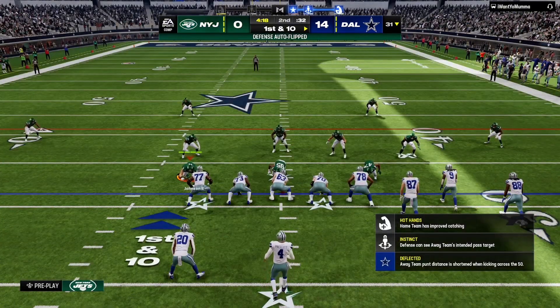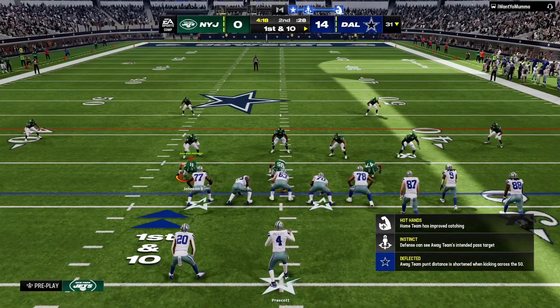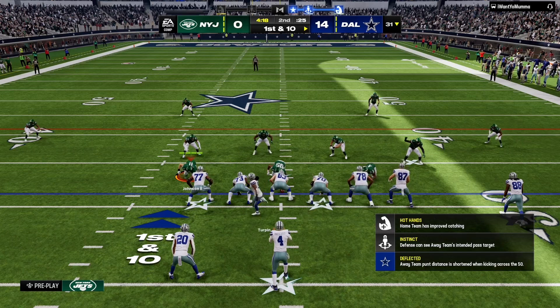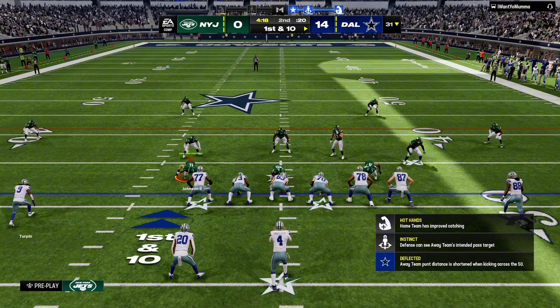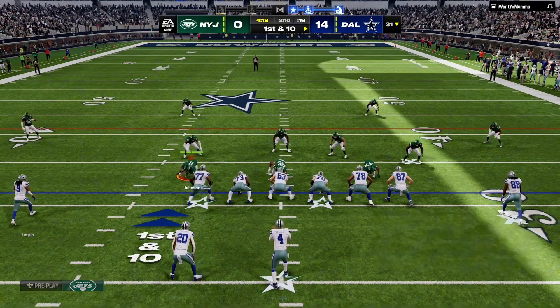All set for this next drive by the Cowboys offense. It's been a good first half so far — they're up 14-0 here. They could really put themselves in command before intermission. But this is the NFL. How many times have we watched 14-0 leads evaporate quickly?